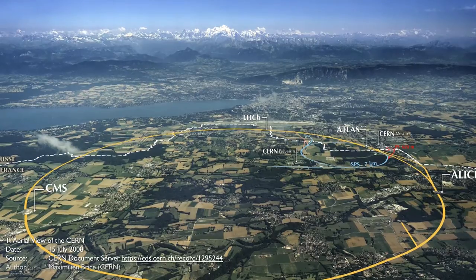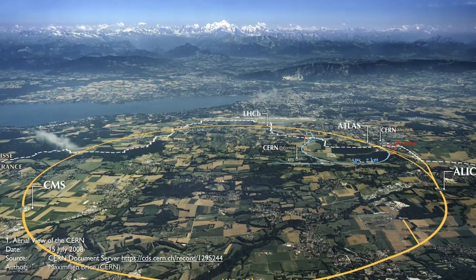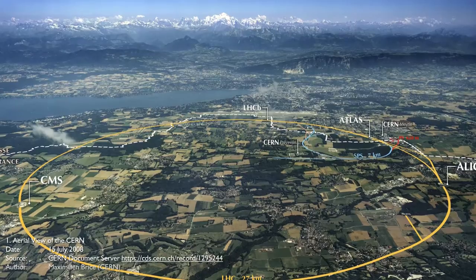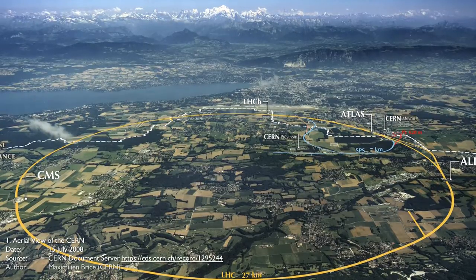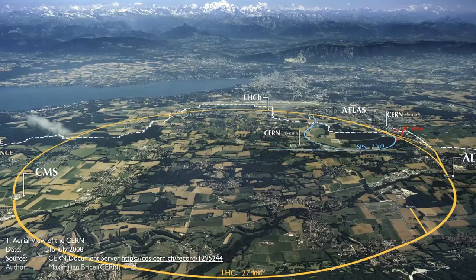It was built between 1998 and 2008 by CERN, the European Organization for Nuclear Research, in collaboration with 10,000 plus scientists and engineers from over 100 countries. The first research run lasted from 13 March 2010 to February 2013.